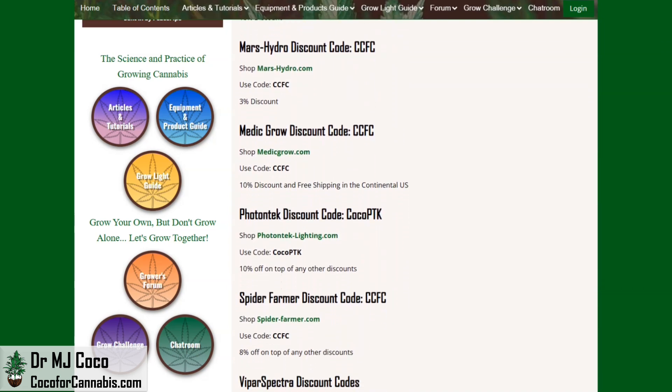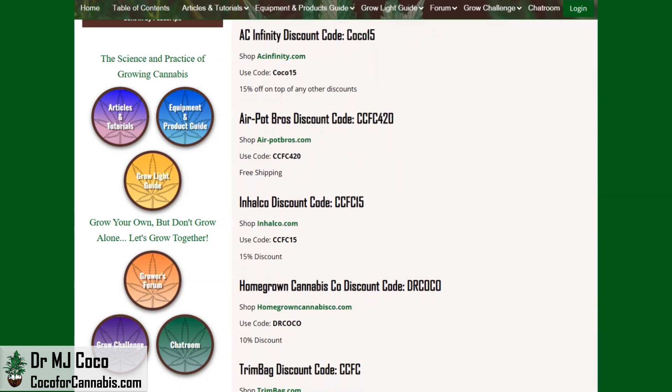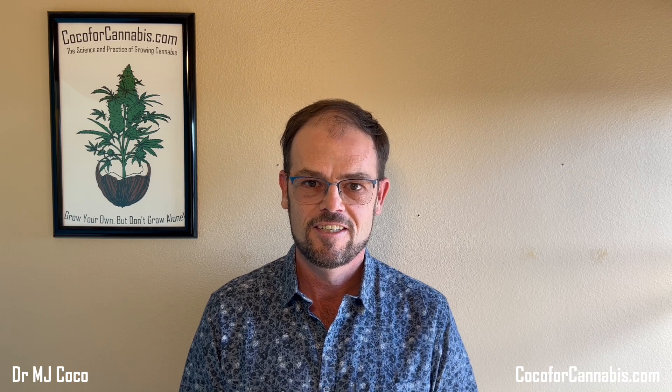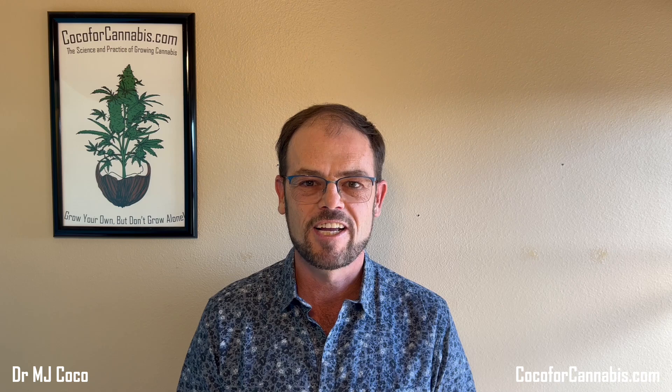You get the best prices all year, and you help support our work when you use our discount codes. Of course, it is also the season to be grateful, and I truly appreciate your support. I'm excited to start sharing new videos, new metrics, and more. In the meantime, I hope to see you over at cocoa4cannabis.com. After checking out the deals and discounts page, drop into the chat room where the Grommies will probably try to get you to sign up for the upcoming New Year's Grow Challenge. And if you have questions or want to chat with me, consider signing up for my Patreon — I do the Ask Dr. Coco Show every Monday night exclusively for Patreon subscribers. As I always say: grow your own, but don't grow alone. Let's grow together. I'm Dr. MJ Coco, wishing you a happy Thanksgiving with a lot of grower love.